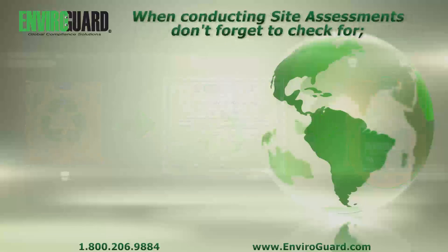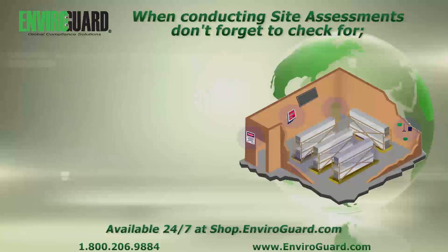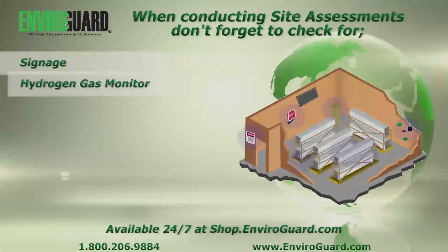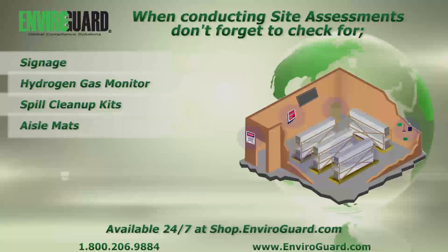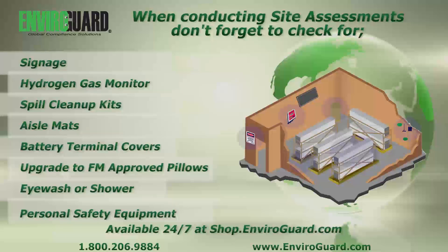When conducting a scheduled preventative maintenance on batteries and components, also perform a 10-minute site assessment to include additional recommendations to your clients for total battery room compliance and sustainable risk and loss mitigation. Many of these items are not only imperative for safety, but are also needed to comply with OSHA, as well as federal, state, local, and insurance underwriting requirements.